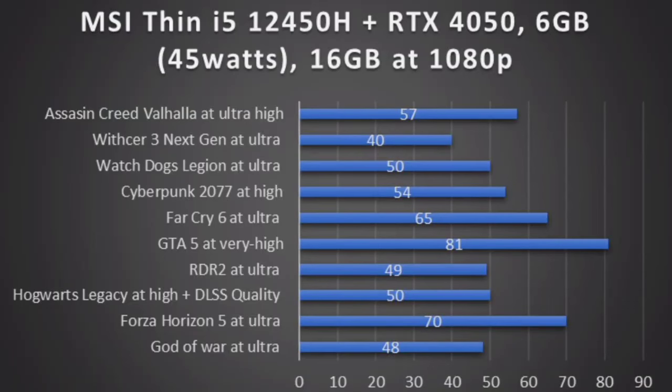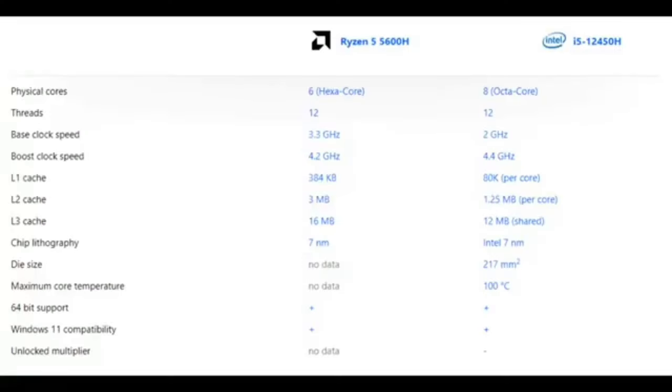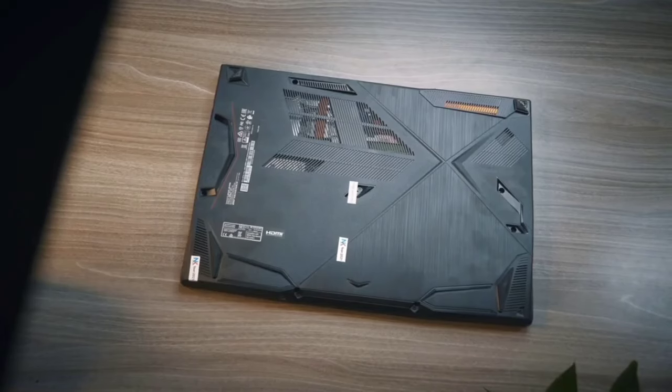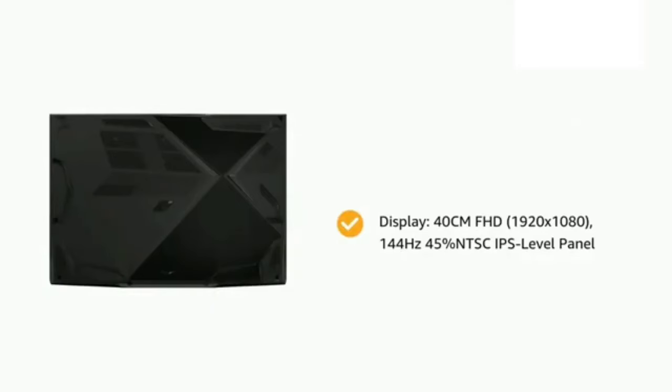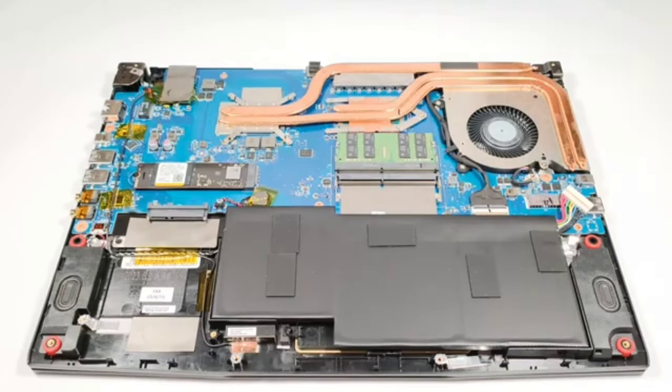The 12th generation Intel Core i5-12450H processor with 8 cores and 12 threads runs 1080p editing smoothly, and basic 4K editing is also possible. Thermals handle modern games efficiently. The RTX 4050 also has DLSS 3 support, making it a better choice than the RTX 3050. Overall, 16GB RAM and 1TB SSD make it a good deal, and upgrade options are available.